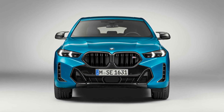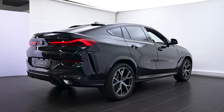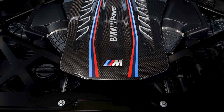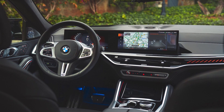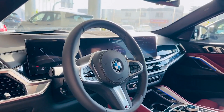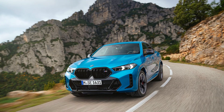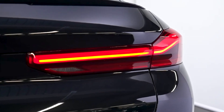The exterior has received some subtle updates to its styling, but the bigger changes are found beneath the surface. The engines now have mild hybrid systems, which help improve fuel efficiency. Inside the cabin, there's a new infotainment system and a curved display, along with a hands-free highway driving system. Not only has the BMW X6 survived over the years, but it has also inspired other car manufacturers to create their own sporty SUVs.